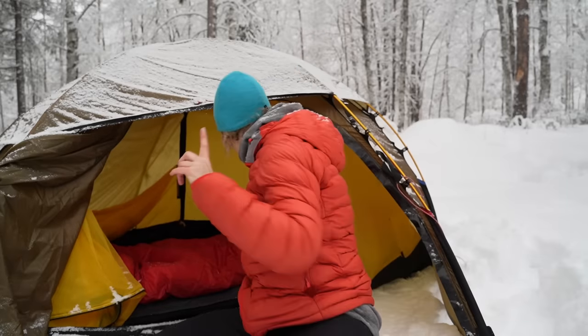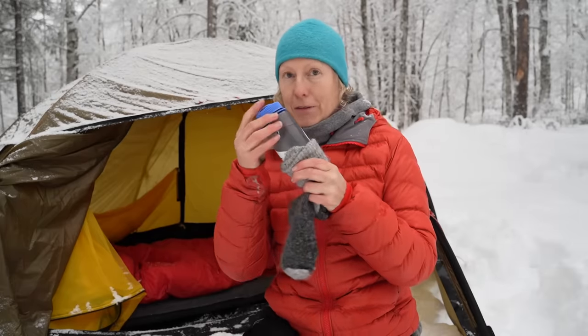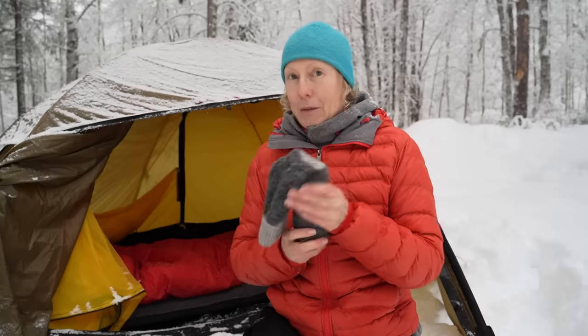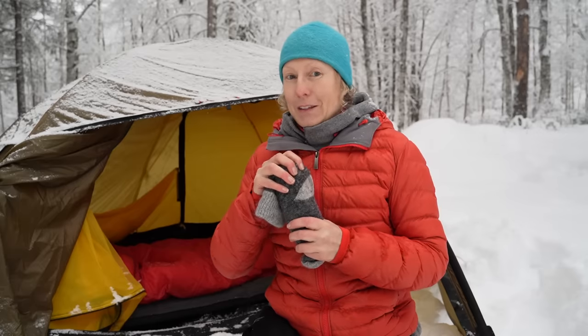Another comfy tip is to take your water bottle and boil up some really hot water, fill it up in a flask, and then put it down in one of your wool socks and lay it in your sleeping bag like a little heater. But check carefully that the lid is on so you don't get water all over in your bag.